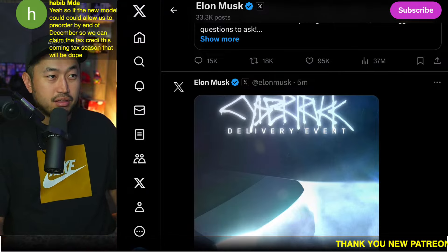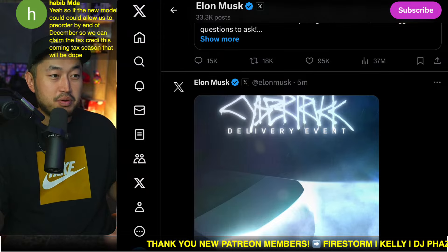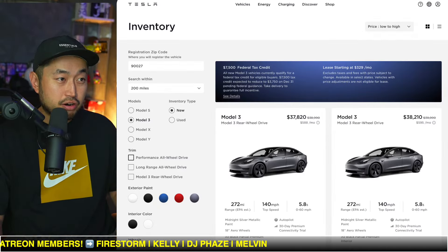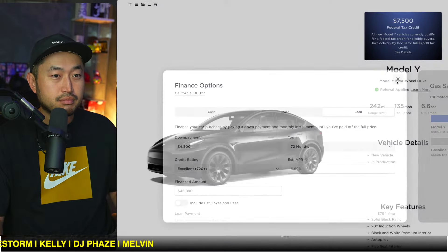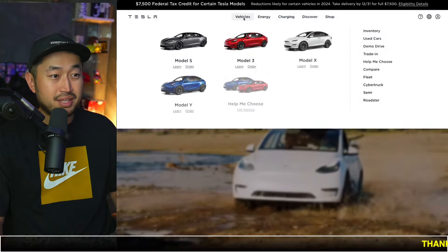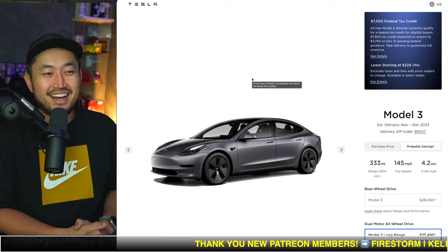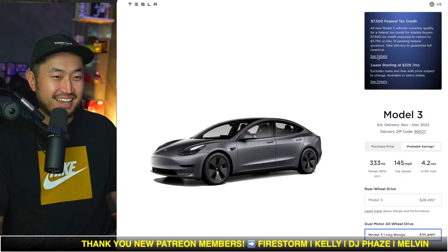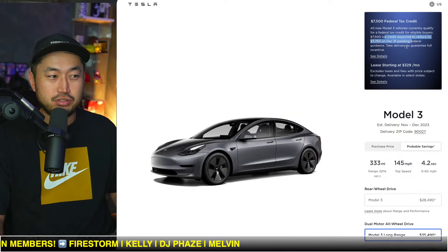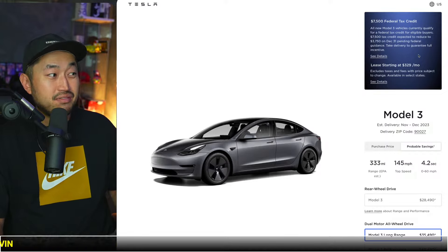The Model 3 is expected to lose some of the tax credit — some people are predicting it goes from $7,500 down to $3,750. Tesla feels like the current Model 3's credit will go down by half to $3,750, though they don't really talk about the new Model 3 Highland at all. Right here the verbiage says the tax credit is expected to reduce to $3,750, and some people think it could go even lower the year after that.